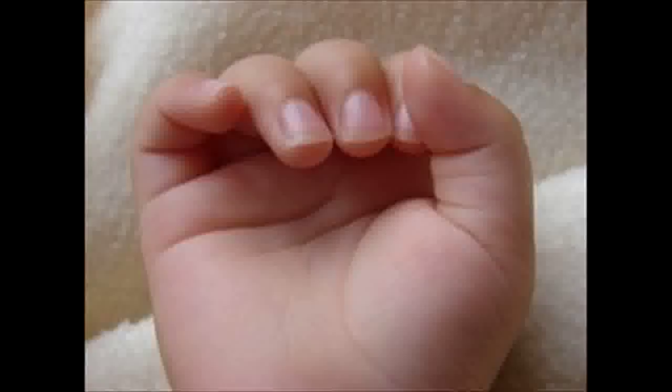Fungal infections of the finger and toenails usually develop because of warm, moist conditions. Nail fungi starts as a yellow or white spot on the nail bed. When it spreads to the actual nail, it will become discolored, thick and crumbly.